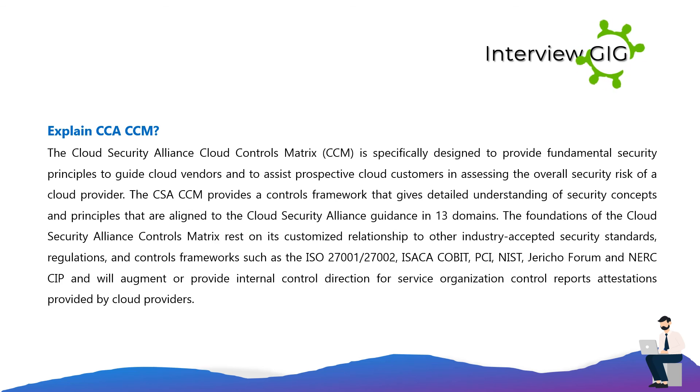Explain CSA CCM. The Cloud Security Alliance Cloud Controls Matrix (CCM) is specifically designed to provide fundamental security principles to guide cloud vendors and assist prospective cloud customers in assessing the overall security risk of a cloud provider. The CSA CCM provides a controls framework with detailed understanding of security concepts and principles aligned to the Cloud Security Alliance guidance in 13 domains. The foundations of the CCM rest on its relationship to industry-accepted security standards and regulations such as ISO 27001/27002, ISACA COBIT, PCI, NIST, Jericho Forum, and NERC CIP, and will augment internal control direction for service organization control reports provided by cloud providers.